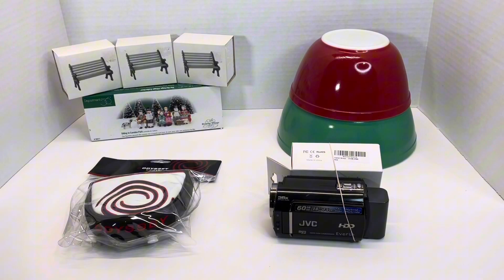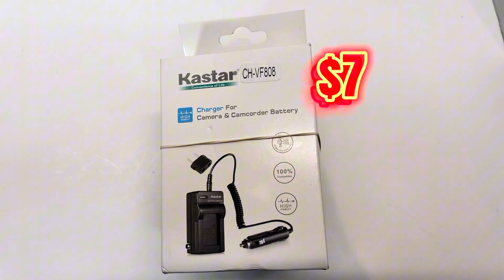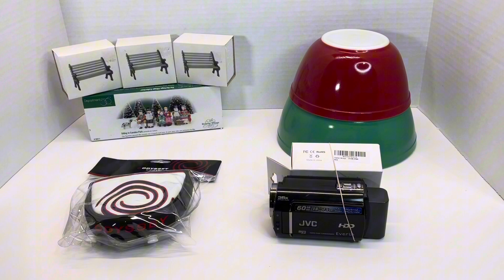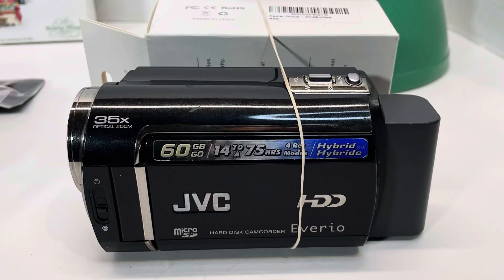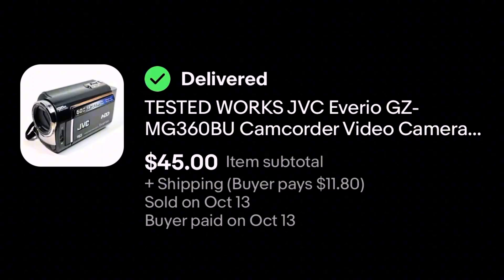I could not find a charger for it, so I took a chance and bought a charger off Amazon for $7 because I wanted to see if the camcorder worked. For parts you might be able to get 15 to 20 bucks, so I figured since I basically don't have any money into it, I might as well spend the $7 to get the charger and find out if it works. And guess what? It totally works. So I sold the camera with the new charger together as a lot, and it sold on eBay today for $45 plus shipping.